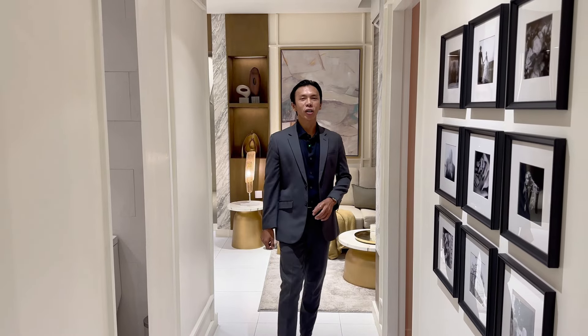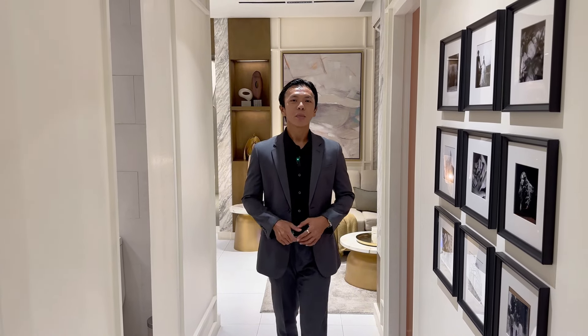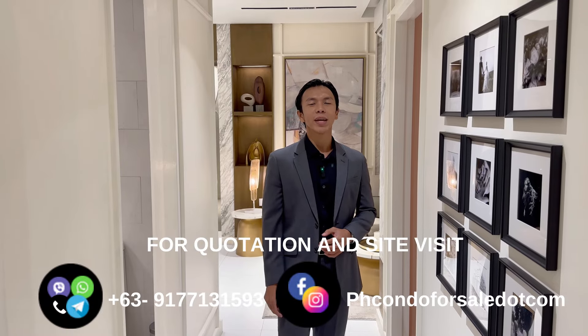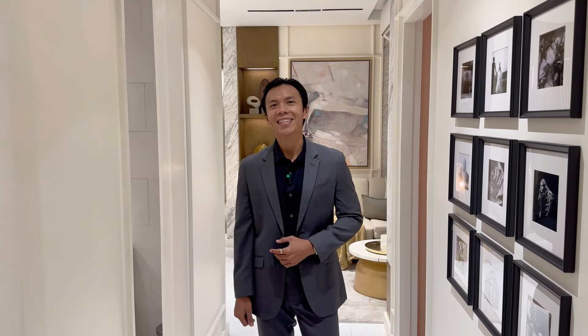If you want to know more about the project and visit the site and the model unit yourself, please contact me through the contact details provided. Also, please don't forget to show support by liking, commenting, and subscribing to my YouTube channel. Until next time!